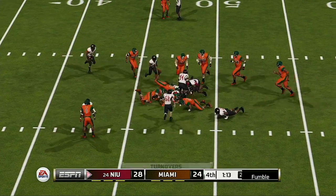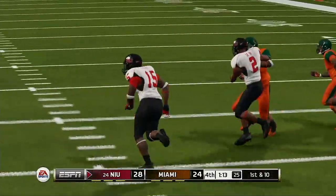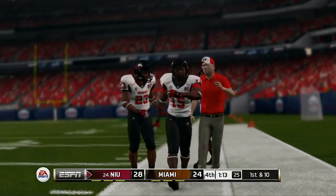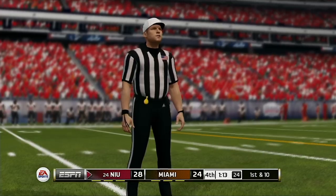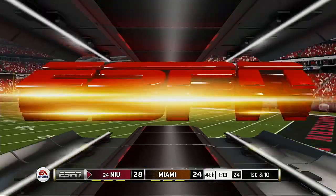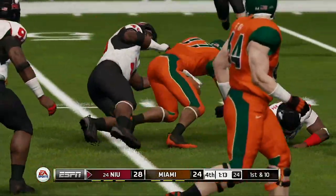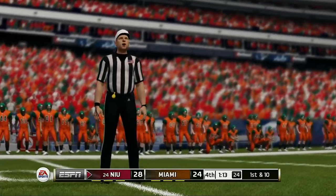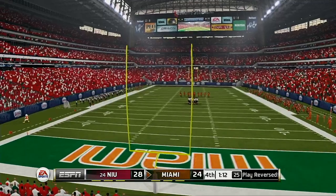Fumble! Loose ball — the defense falls on it. At this stage in the game, the number one rule has to be to hold on to the football. Late in the fourth quarter in a one-possession game, poise is what it's all about. After review of the play, the ruling on the field is reversed — they decide that this call should be reversed.